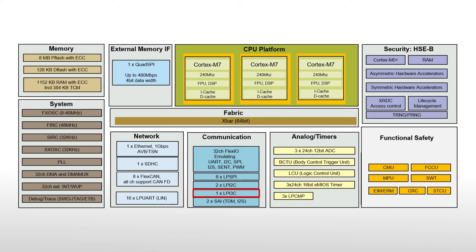The S32K3 microcontrollers integrate rich peripheral interfaces with up to 8 CAN FD and 16 LIN interfaces, i3C, FlexIO for SPI, I2C, I2S, or SENT protocol emulation, a serial audio interface, and QSPI. An Ethernet MAC supports 100 megabits and up to 1 Gbps on families with 8 MB of flash memory.